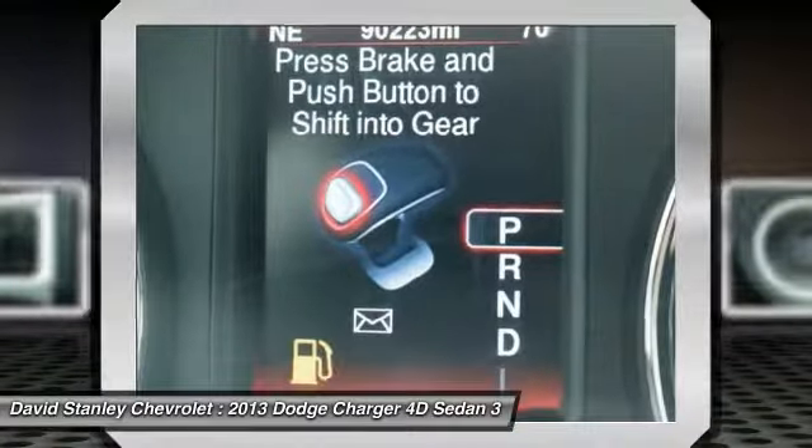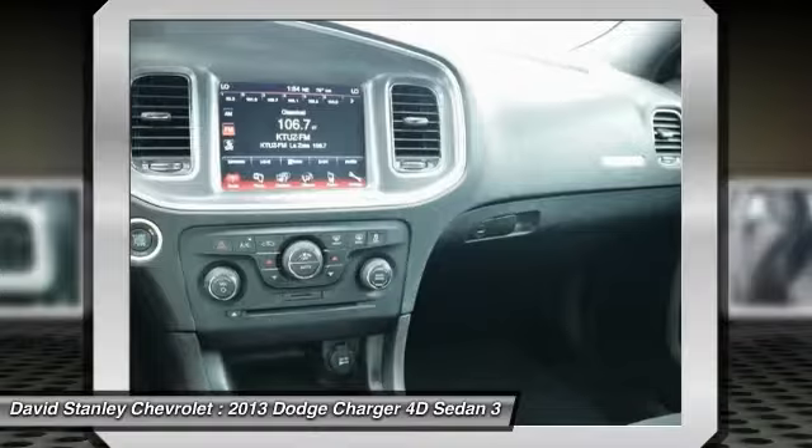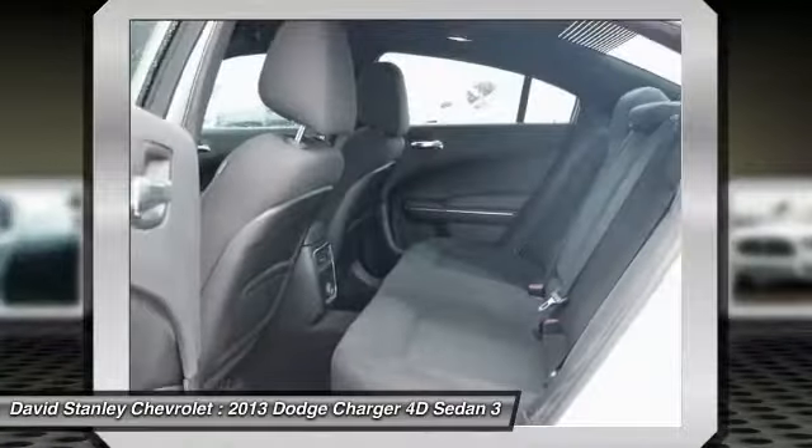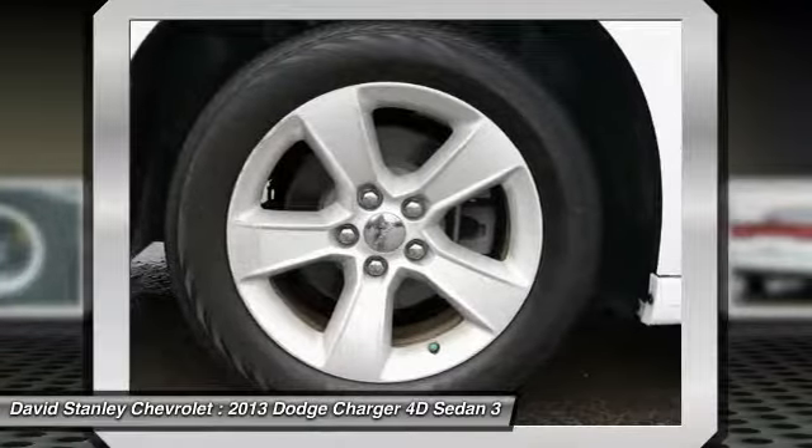Compass, electronic stability control, power windows, and fog lights. Take this vehicle for a spin and see why so many shoppers are now proud owners.